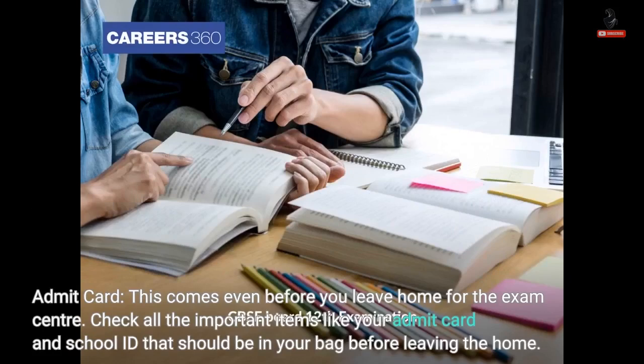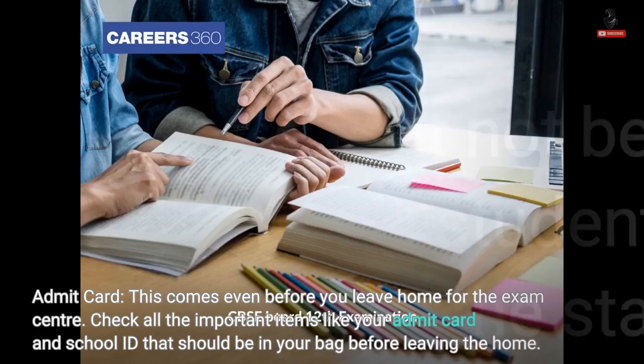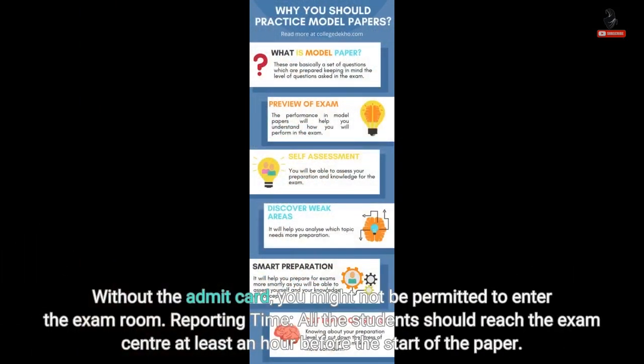Admit Card. This comes even before you leave home for the exam center. Check all the important items like your admit card and school ID that should be in your bag before leaving home. Without the admit card, you might not be permitted to enter the exam room.